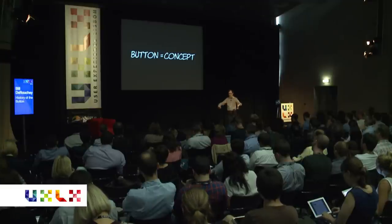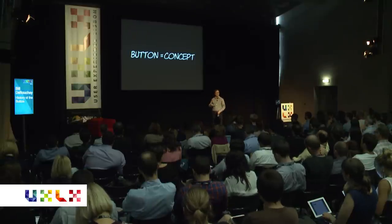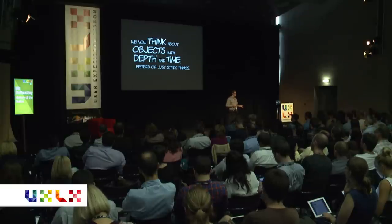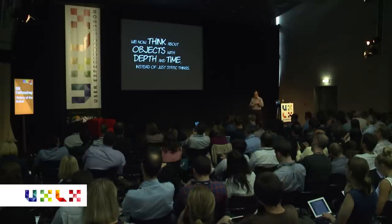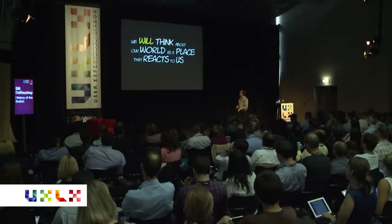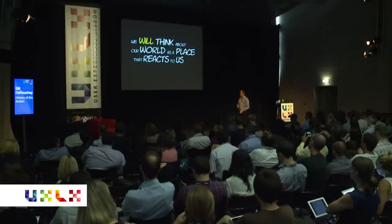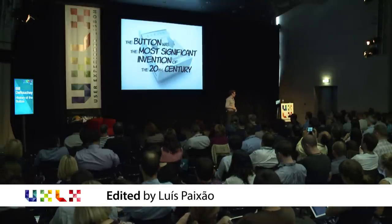The button becomes a concept at this point. It's no longer a physical thing, it's no longer even something that has lost shape on a screen. It's the notion that there are triggers out there in the world that you can't see. Like if you walk through a grocery store door, you might intuitively in 20 years know that is a trigger that something's going to happen. The button becomes just a pure concept. We've gotten to the point where we think about objects no longer as static things that just sit there — objects have a sense of depth and a sense of time to them. We will be thinking about the world as a place that reacts to us, as a series of triggers we are walking into and things happen whether we like it or not. That's why I think the button is the most significant invention of the last century.